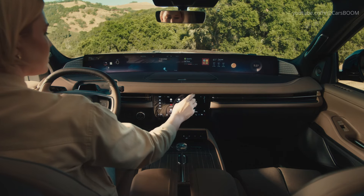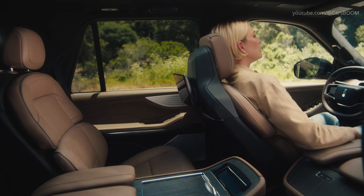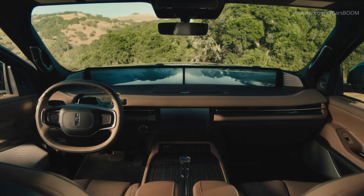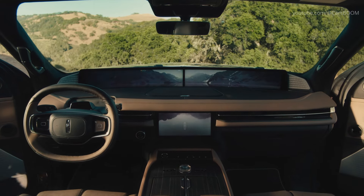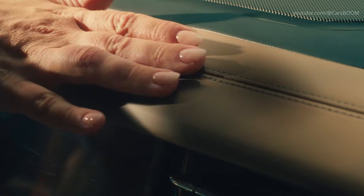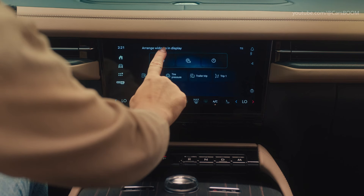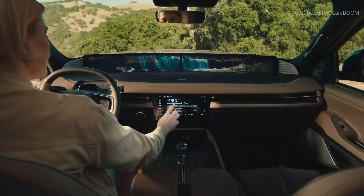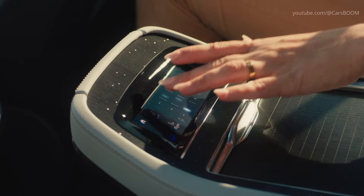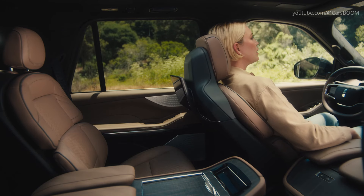The Lincoln Navigator offers a more refined cabin experience, with a 48-inch panoramic display crafted around the driver. The interior materials include premium leather, genuine wood trim, and a crystal-inspired volume knob. Features like the Lincoln Rejuvenate system combine sight, sound, touch, and scent to provide a spa-like experience in the vehicle, enhancing the comfort level far beyond that of the Expedition.